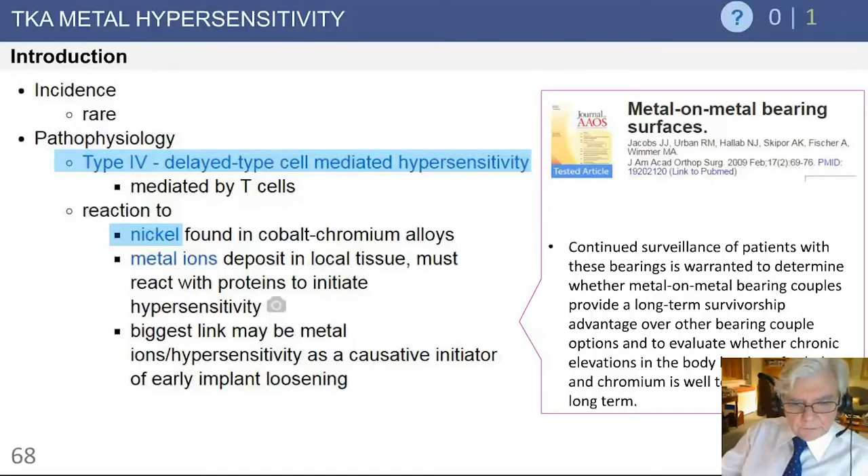The metal ions from these cobalt-chrome devices can be deposited in the soft tissues, and in fact can be an initiator of a hypersensitivity reaction. In the very rare case — and I would underline rare — this can lead to implant loosening. This is probably getting more notoriety than it deserves, but something one certainly has to think about in the rare case where the patient has persistent pain and swelling.